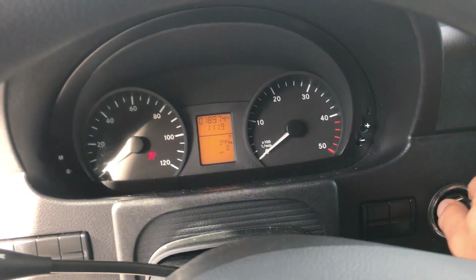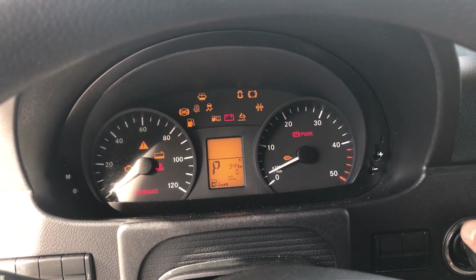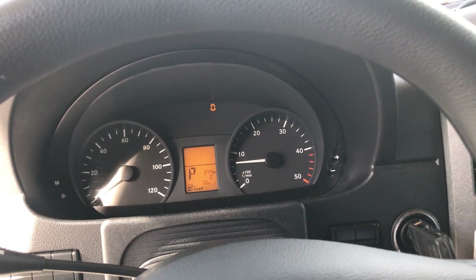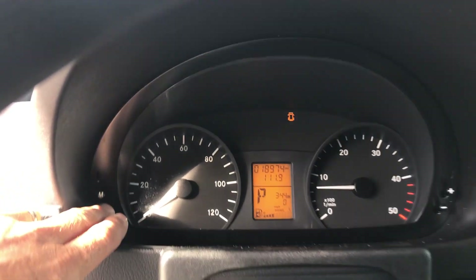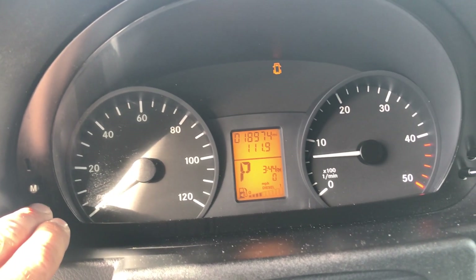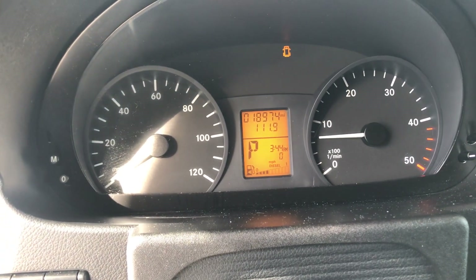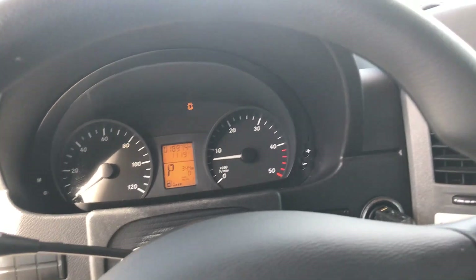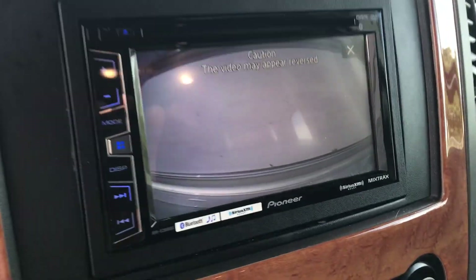I'll start it up. The mileage is 18,974 — smooth running 3.0-liter diesel. The backup camera is right there.